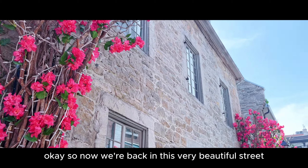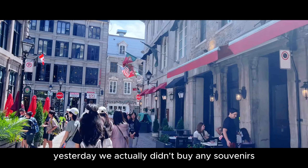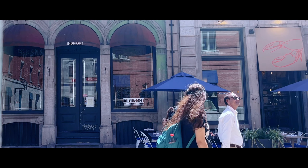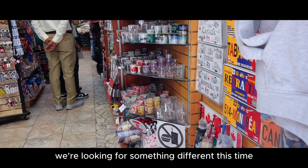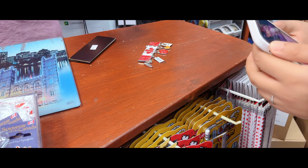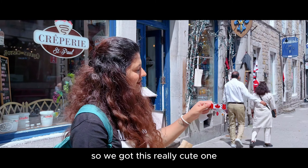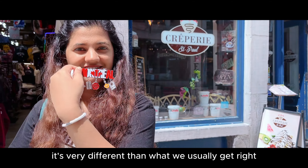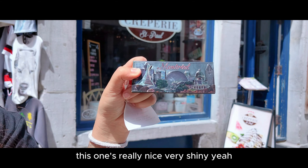So now we're back on this very beautiful street. Yesterday we actually didn't buy any souvenirs, so before we leave this area we definitely wanted to get some. Shop number one — let's see what they have. We are looking for something different this time. We got this really cute one after visiting two or three shops. It's very different from what we usually get. We got two of these and one of this — it's also really nice, very shiny.